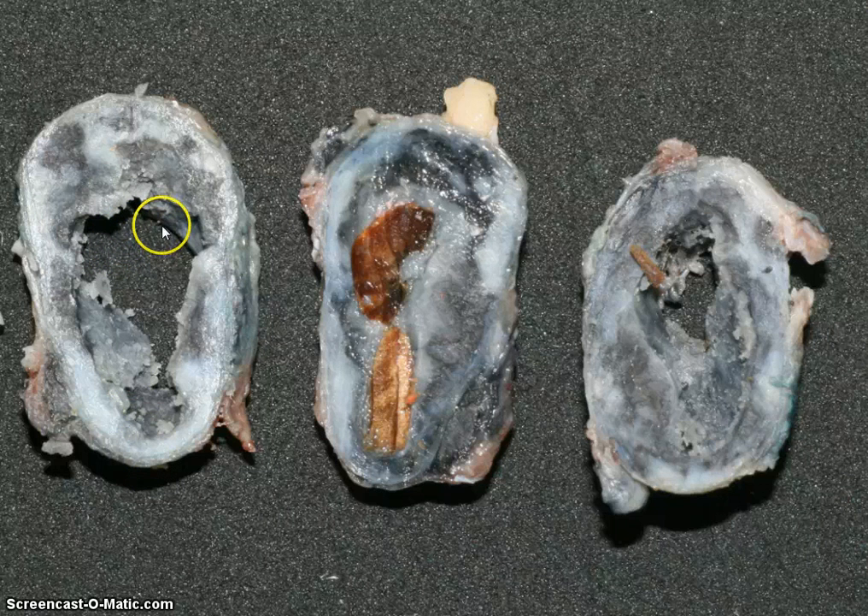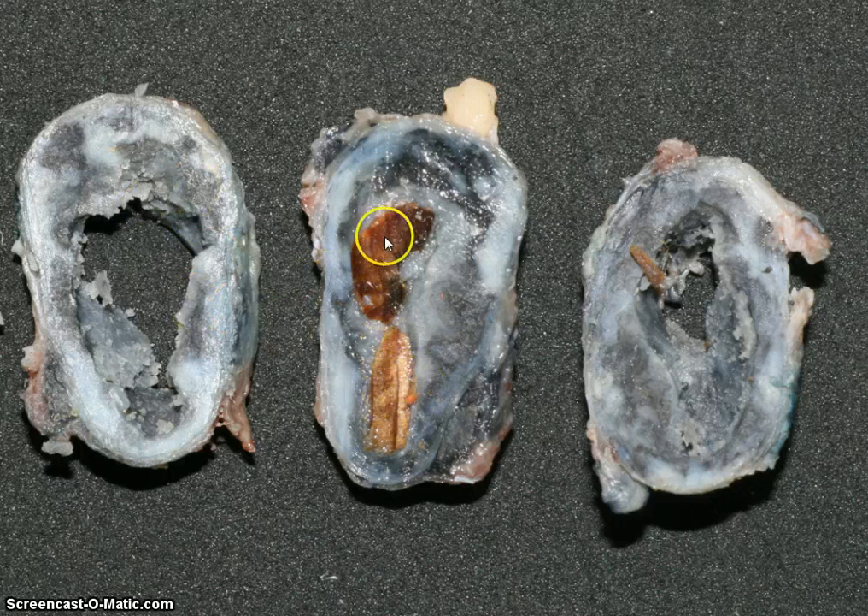A circumscribed lesion in the wrist that was taken out, and this is quite firm rubbery tissue. As you can see, it's very dark to light grey pigmentation with a central cavity containing some form of material here.